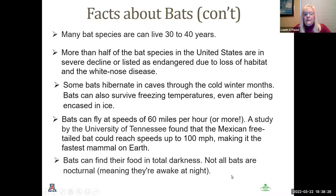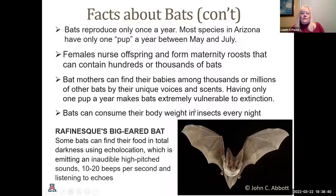Bats can find their food in total darkness. Not all bats are nocturnal — many will look for food during the day. Bats produce only once a year. Most species in Arizona have only one pup, sometimes two, and they mate and have pups between May and July. If you go to any of the Arizona caverns, you will probably see them cordoned off to avoid disturbing their roosts.